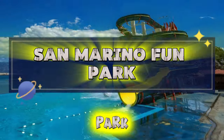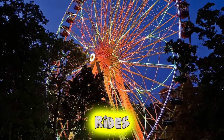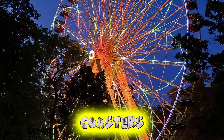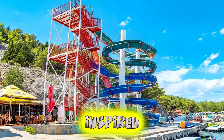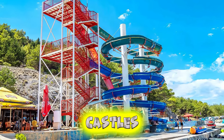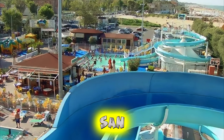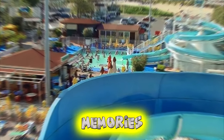San Marino Fun Park. Experience family-friendly fun and excitement at San Marino Fun Park, located near Borgo Maggiore. Discover a variety of thrilling rides, attractions, and entertainment options for visitors of all ages, from exhilarating roller coasters and water slides to carnival games and live shows. Explore themed areas inspired by San Marino's rich history and cultural heritage, including medieval castles, pirate ships, and enchanted forests. Indulge in delicious snacks, ice cream, and refreshing drinks at the park's cafes and snack bars. San Marino Fun Park promises a day of laughter, thrills, and unforgettable memories for the whole family.